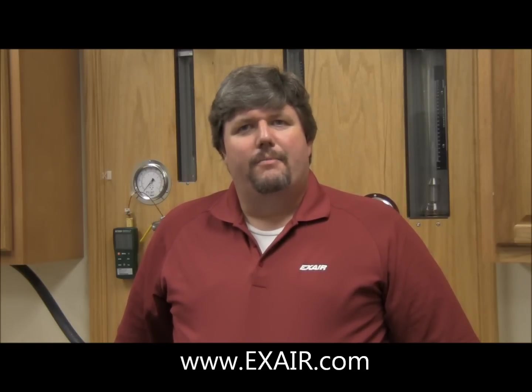Hello, my name is Russ Bowman and I'm an application engineer at Exair. I'd like to take a few minutes today to walk through the history of Exair's vortex tube cooling devices product line.